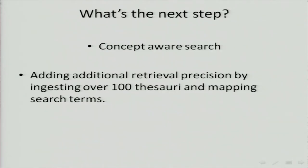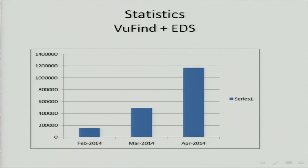What's the next step? EBSCO is now working on what's called a concept search. They want to have additional retrieval precision, especially for searches by concept and for exploratory searches. They're ingesting over 100 thesauri and mapping search terms so they can get more precise results. As a conclusion, here are the statistics from when we first applied the EDS — VuFind plus EDS. You can see there was a jump from February when we rolled out the program to April, and now we have about 31 million searches per year in our catalog plus EDS.